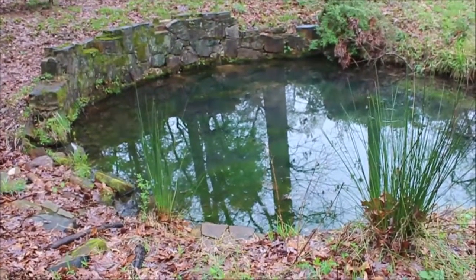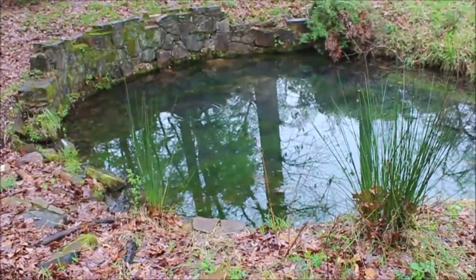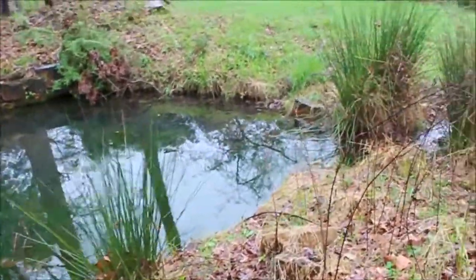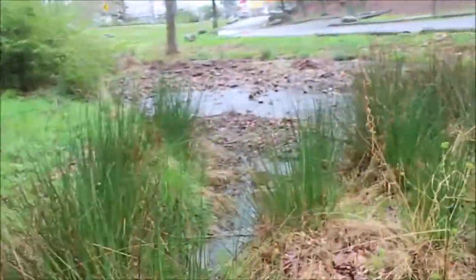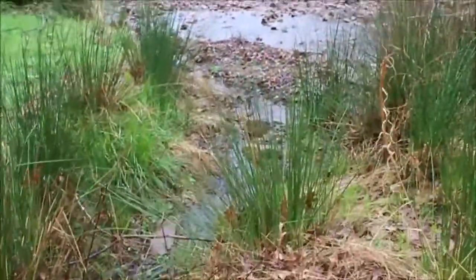The spring doesn't have a huge output, but as we'll see in a moment, when we follow this little trail here, there is a little water flowing into the creek.